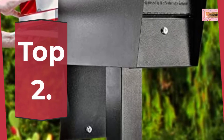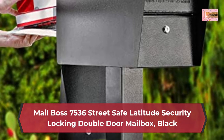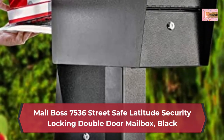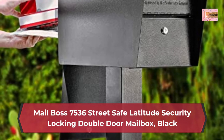Number 2: Mail Boss 7536 Street Safe Latitude Security Locking Double Door Mailbox, Black. Innovative Baffle Door accepts mail bundles and small packages, allowing for true security to prevent fishing.